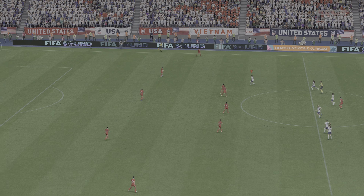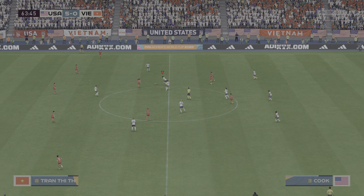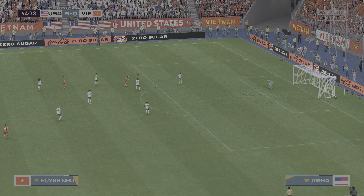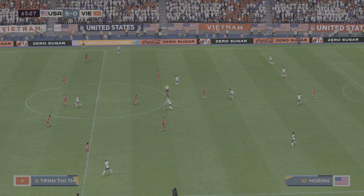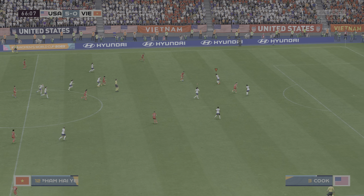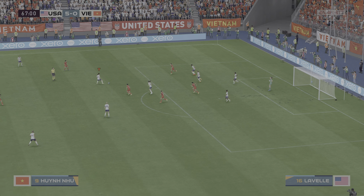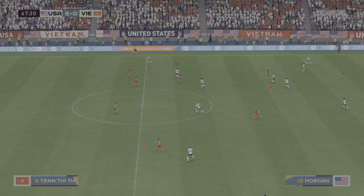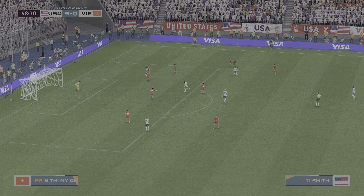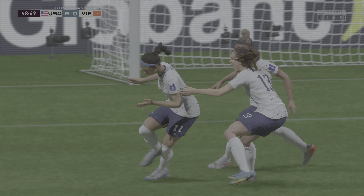My goodness — it's so one-sided. 5-0 in this match. Nicely cut out. Wonderfully weighted pass. Morgan — can she score? And that's two for her today. They just can't contain her, and no wonder she's off celebrating.